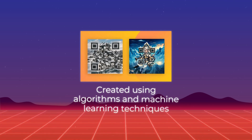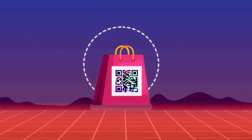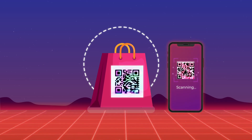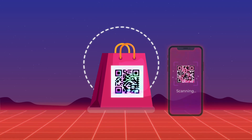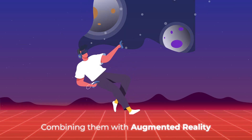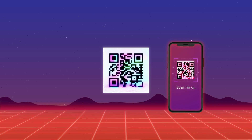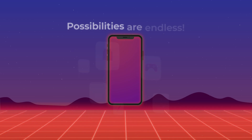They were created using algorithms and machine learning techniques. They allow for a personalized and interactive experience. For instance, you can embed a QR code in your marketing materials, and when scanned, it can direct users to a specific landing page or promotional offer. Also, AI-generated QR codes can be integrated with other technologies. Imagine combining them with augmented reality or virtual reality experiences, where scanning a QR code unlocks immersive content or interactive elements. The possibilities are endless.